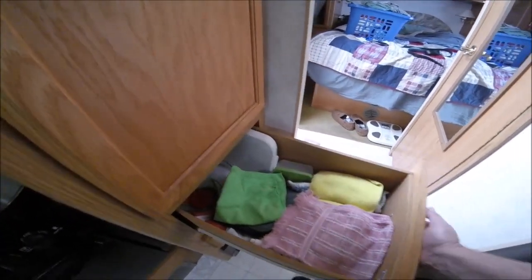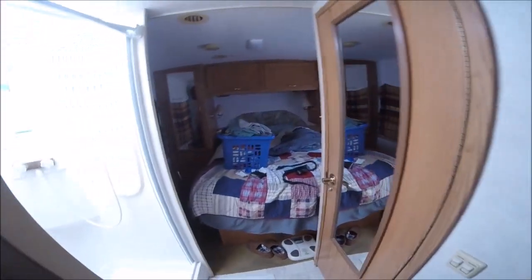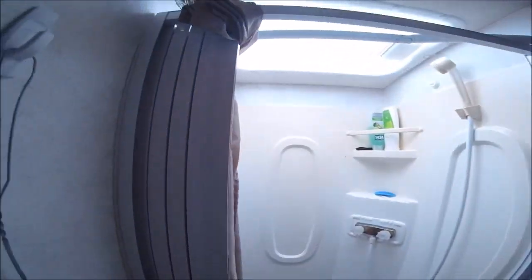In here I've got drawers for dish towels — they're not real organized — and a couple of containers. Then this is just cups and some other containers. Again the floor is filthy, which is going to be cleaned up.